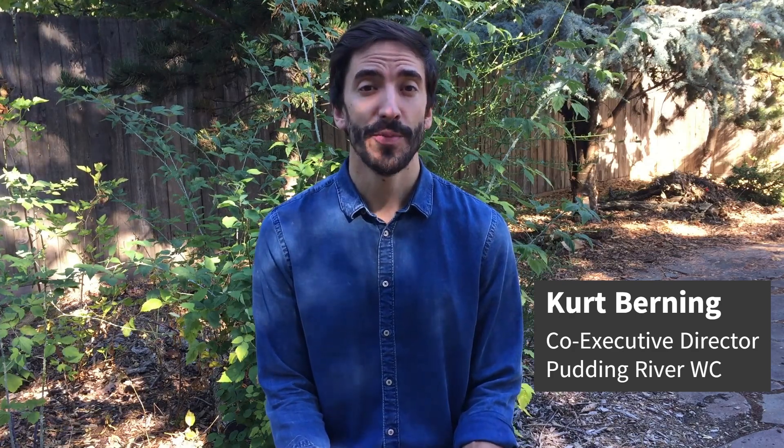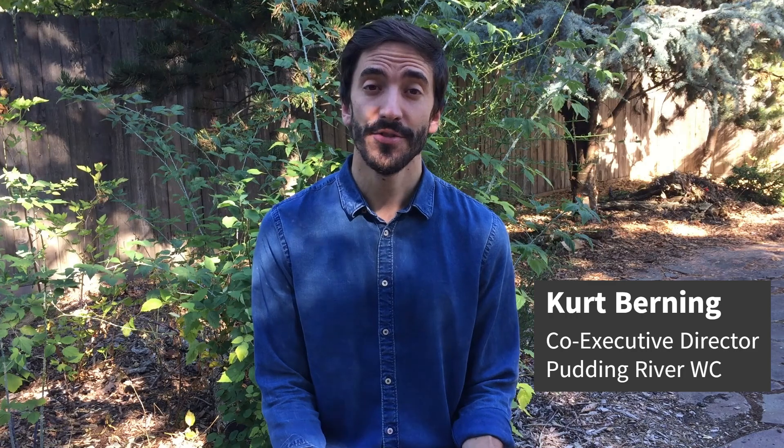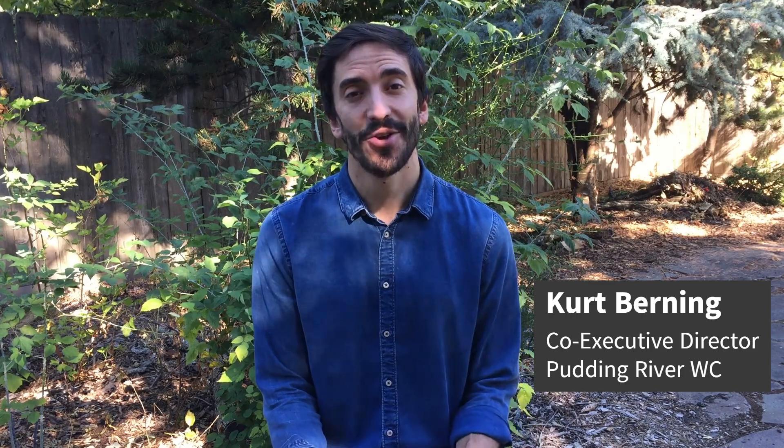Thanks for watching. If you have questions or feedback or want to get involved, check out the link in the description. Additionally, you can learn more about dam removal by watching our other two videos or looking at the interactive PDF that is also linked in the description.